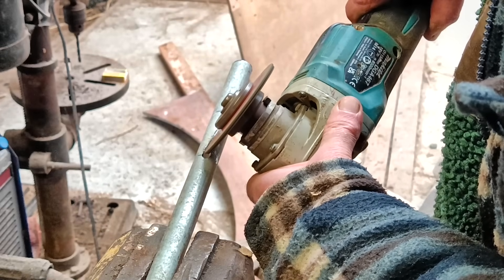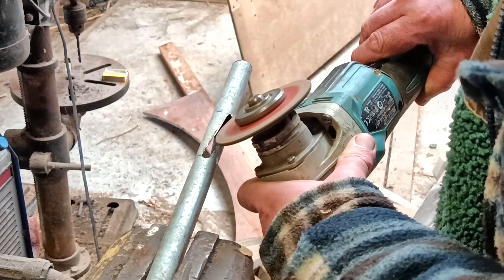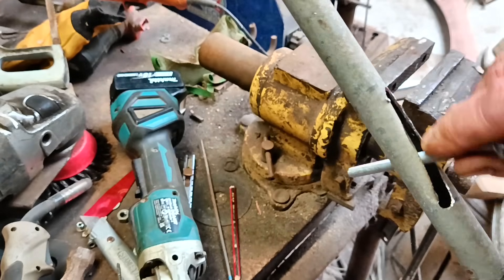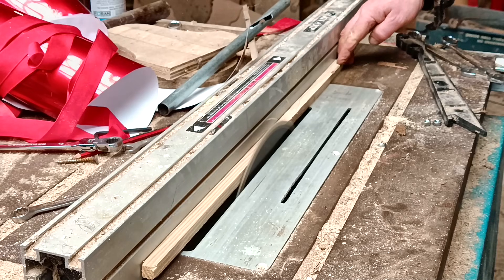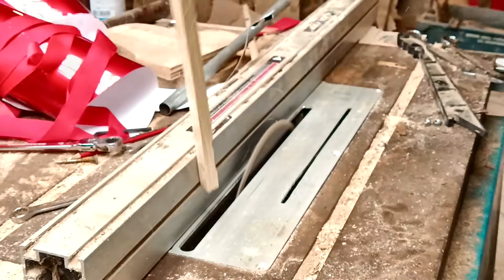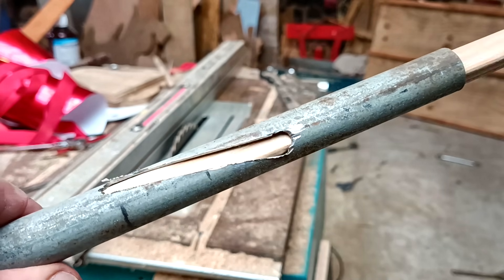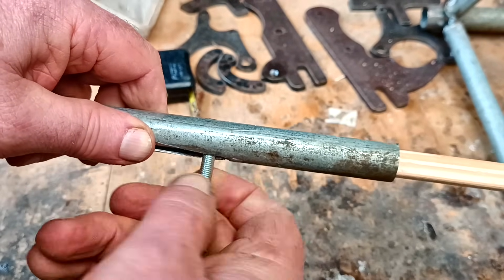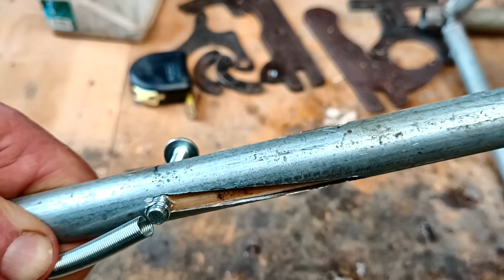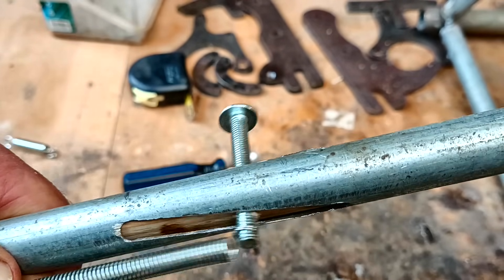So I cut slots in the pipe and widened them so they could accommodate a six-millimeter bolt. It seems to me that the spring that keeps them in position is the most critical thing in this design. Too stiff, and the vane won't be able to move outwards and twist. Too soft, and the vanes would just flop outwards and no speed would be reached at all.